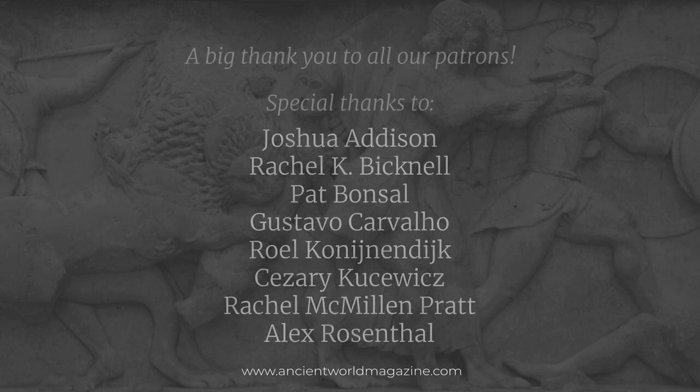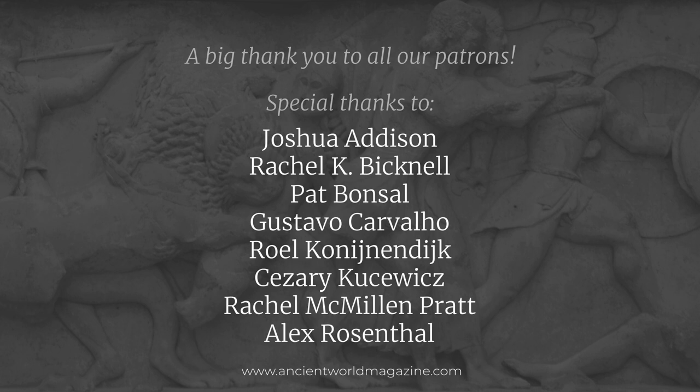This is a good point to end part one of our podcast on sculpture in the ancient Greek world. Part two, which will focus on the classical and Hellenistic periods, will be uploaded in a few days. If you enjoy this podcast, please consider supporting us via Patreon at patreon.com/ancientworldmag. Warm thanks to all our patrons, and in particular to Rachel K. Bicknell. Be sure also to visit our website at ancientworldmagazine.com — pictures to accompany this podcast will be uploaded there. Thank you for listening, and until next time.